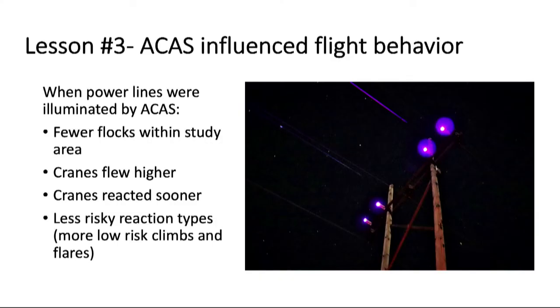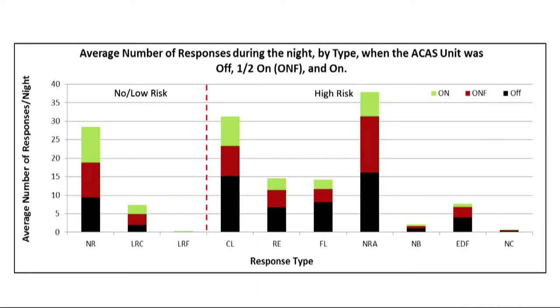The third lesson: ACAS influenced flight behavior. When power lines were illuminated, there were fewer flocks within our study area; cranes flew higher, reacted sooner, and exhibited less risky reaction types — consistent with the previous study. Grouping reaction types into low, moderate, and high-risk categories, we found similar numbers of low-risk flight types whether ACAS was on or off, but more high-risk flight types when the ACAS was turned off.